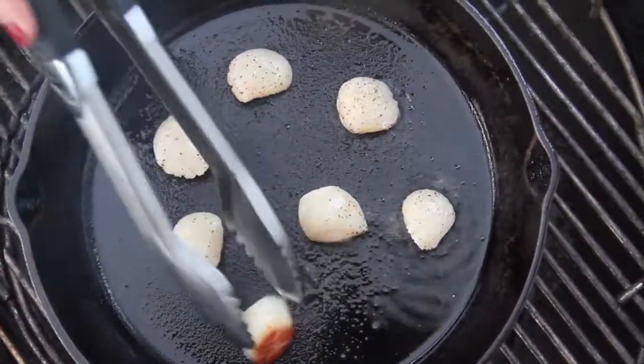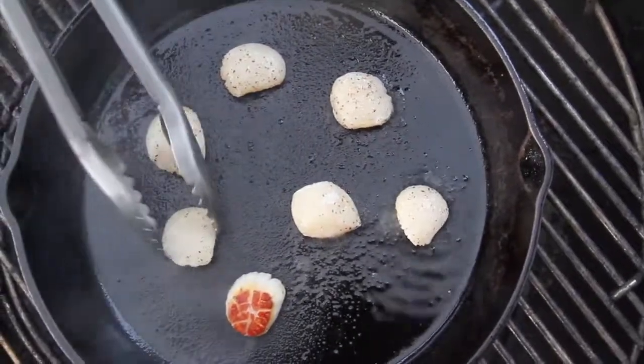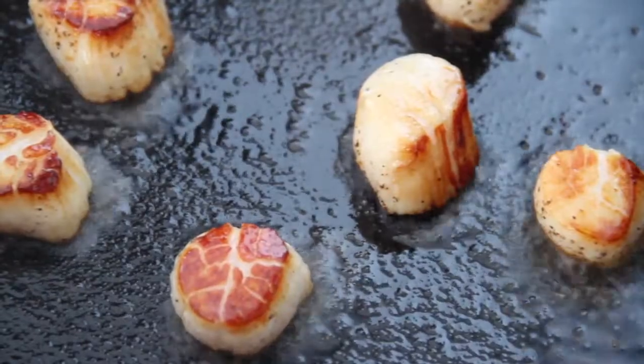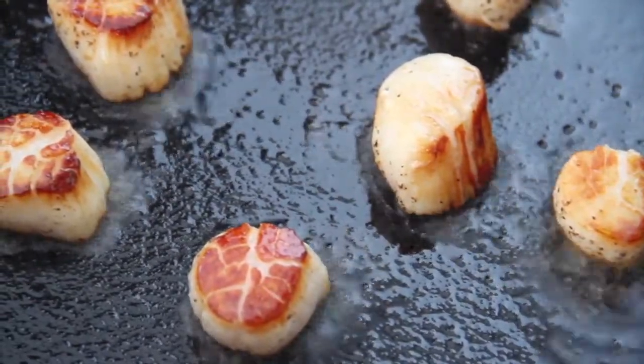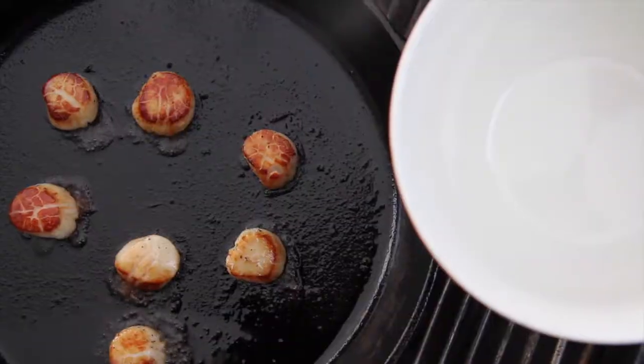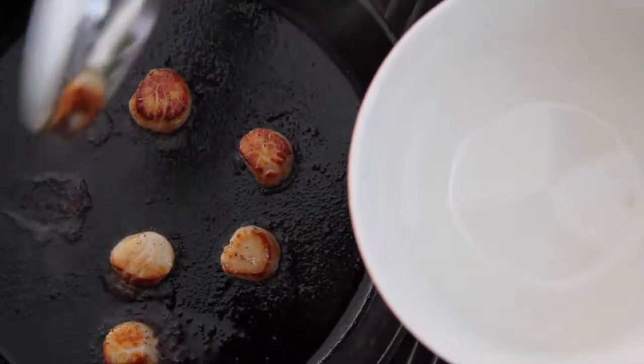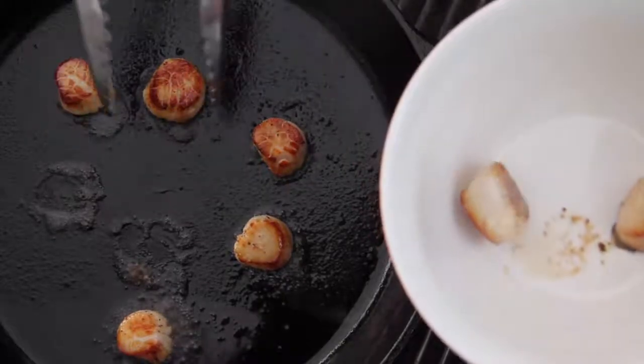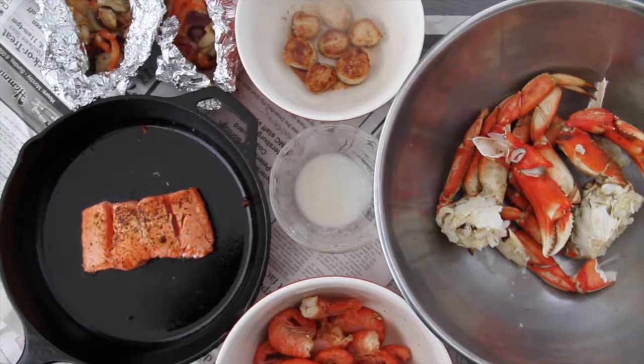These Alaskan Weathervane scallops are caught in the Gulf of Alaska by the fishing vessel The Provider. My favorite way to cook these is in a hot cast iron pan with a little oil, salt and pepper, and a dash of lemon. They sear perfectly and make for a delicious treat. Remember, you want to cook them quick — we like to cook them for only about two minutes per side.